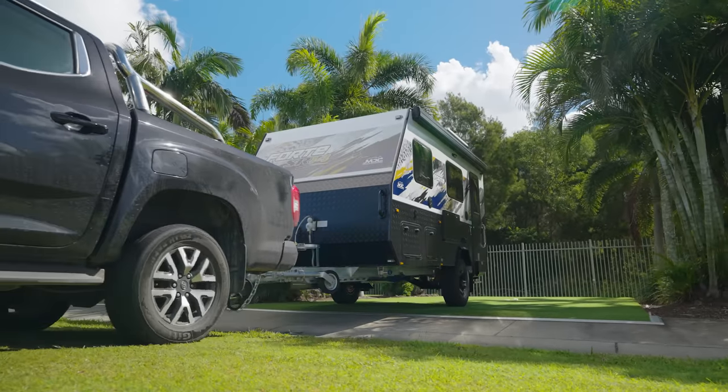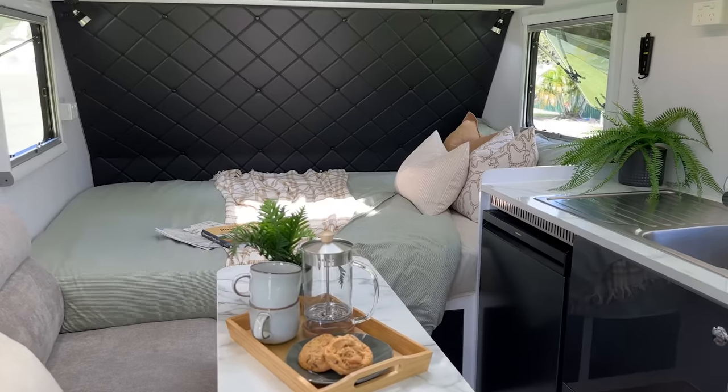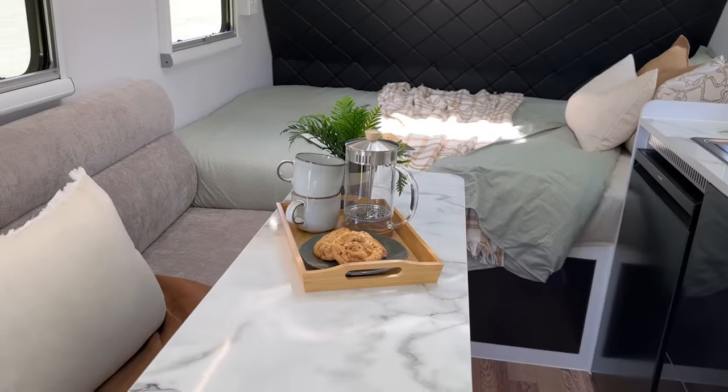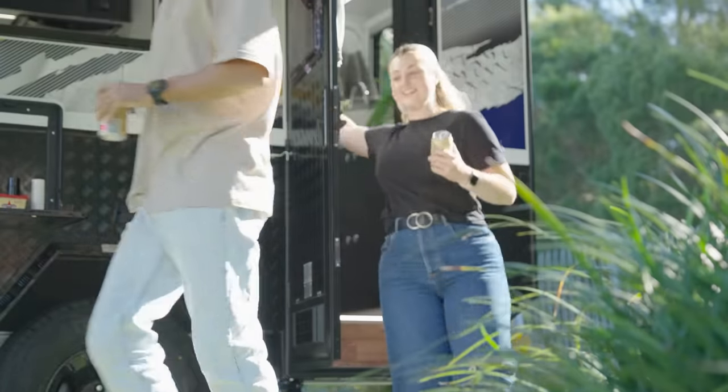The Ford SR 14 leaps forward with an internal combination ensuite, huge bed, upright fridge freezer, air conditioning and miles of space and storage. One of the most popular layouts ever, you'll need to see it for yourself to believe it.